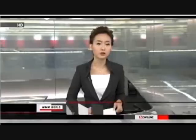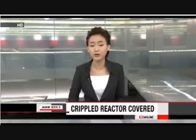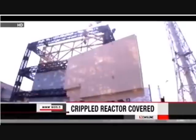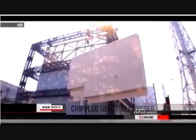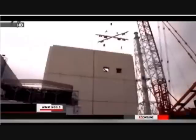One of the crippled reactors at the Fukushima Daiichi plant has been fitted with a cover that will help lower radioactive emissions. The plant's operator, Tokyo Electric Power Company, had been building the casing for the number one reactor since June. The cover is 54 meters high, 47 meters wide, and 42 meters deep. It has a ventilation system that filters out radioactive substances. TEPCO says that during tests, the system removed more than 90 percent of radioactive cesium.